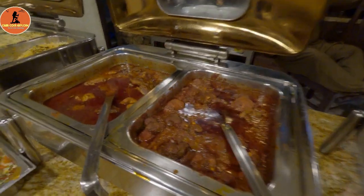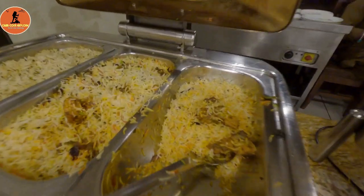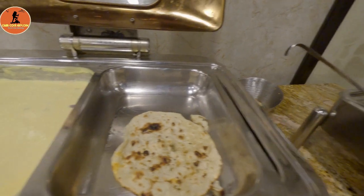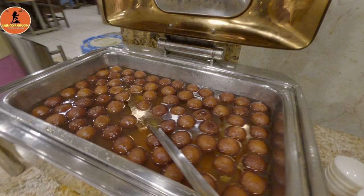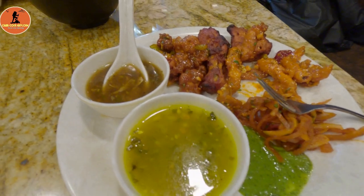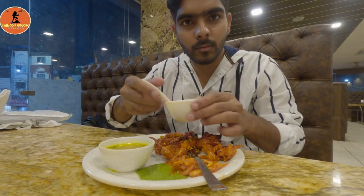The buffet also features three types of paneer curry and two types of chicken curry. There are also two types of butter naan available. For dessert, there are two choices: fruit custard and mamabati. As for round one, you can fill up on chicken starters and soups first.